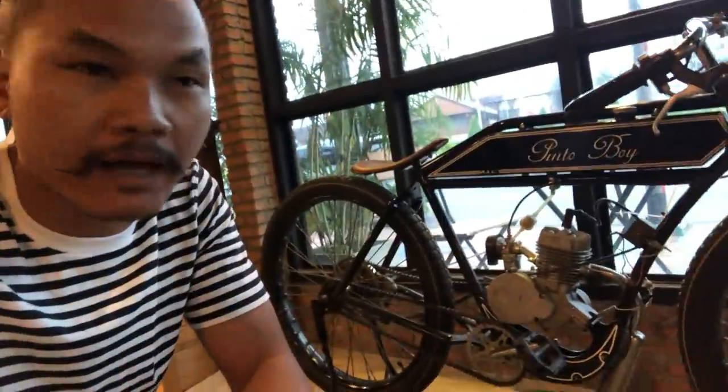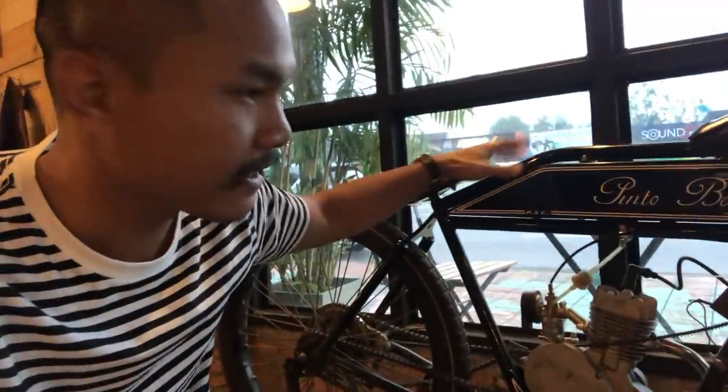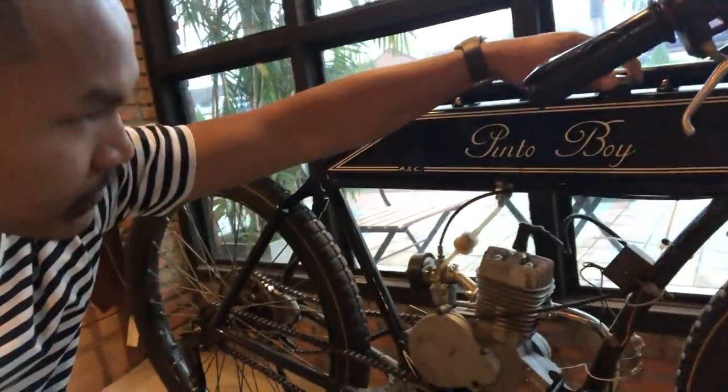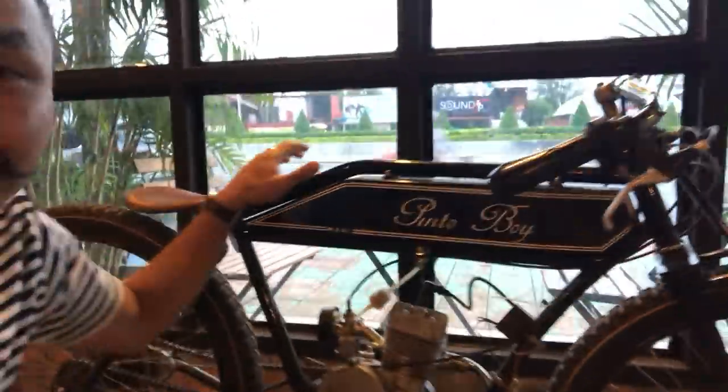The first bike I recommend — this is a bicycle with a 50cc engine. You can ride and relax. This is the gas tank — very small. Looks like Cafe Racer style.